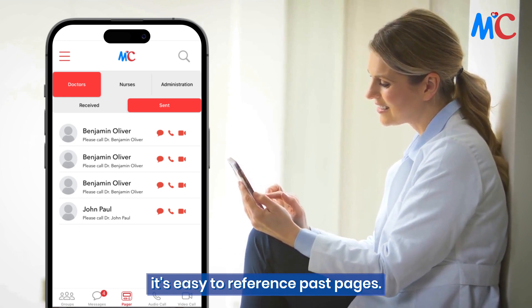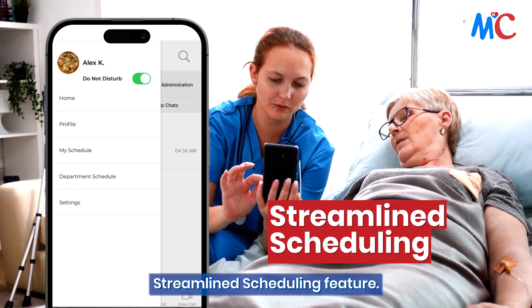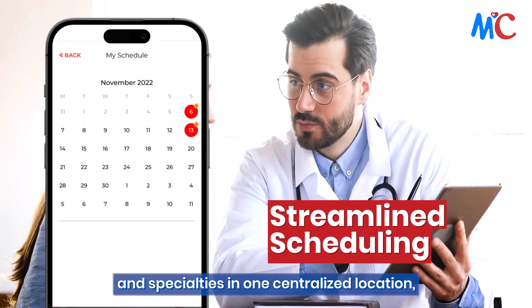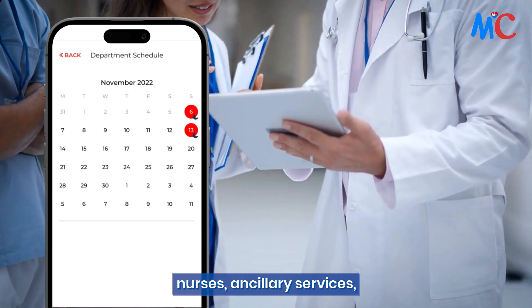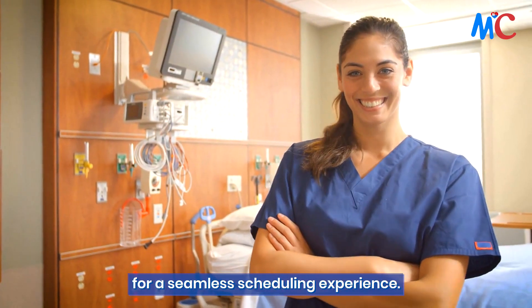Get organized with Mephtacom's streamlined scheduling feature. Quickly access on-call schedules for all departments and specialties in one centralized location. Effortlessly collaborate with providers, nurses, ancillary services, and administrators with just one click for a seamless scheduling experience.